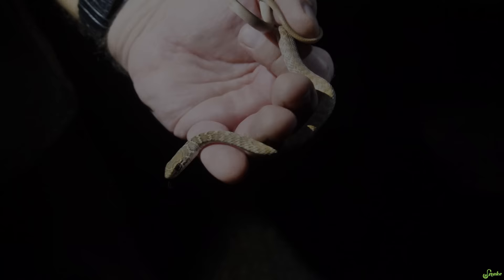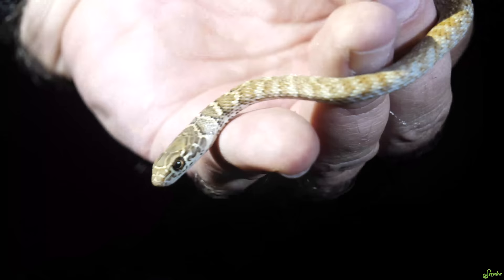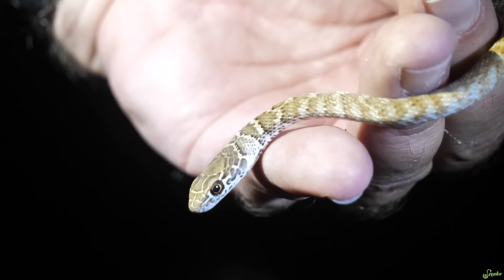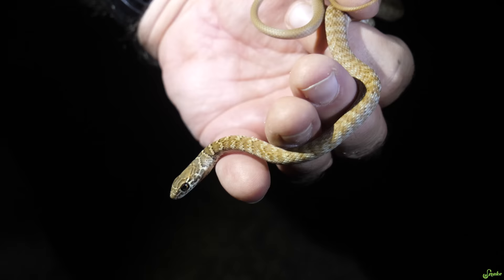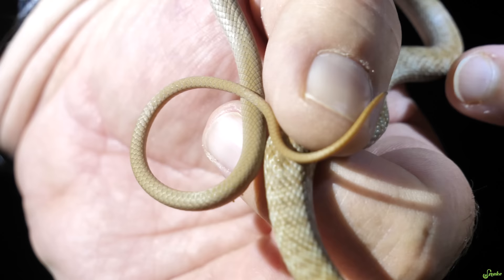So this is a baby coachwhip. This is what baby coachwhips look like. You can see the slender head, big eyes, and of course they don't really look like the adults, but one of the things that gives it away is the really slender build. See how slender this snake is all along its whole body. And do you see how it's patterned up towards the head and the neck and the first part of the body, but then once it gets to the hind part and the tail there's no pattern.